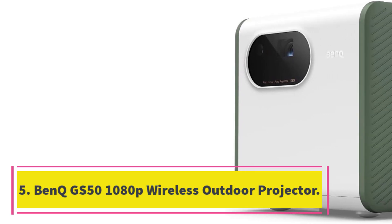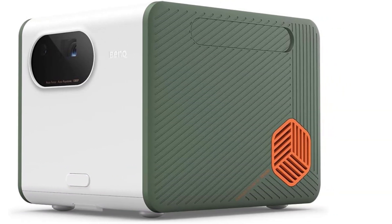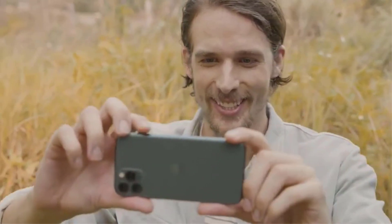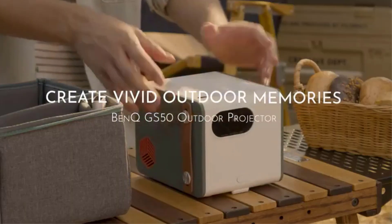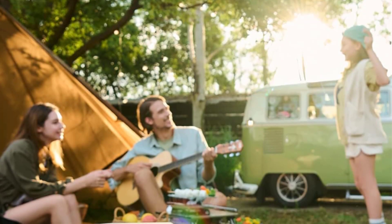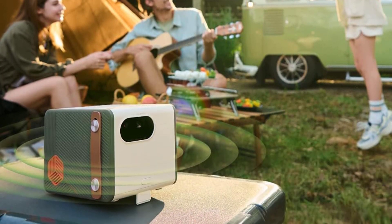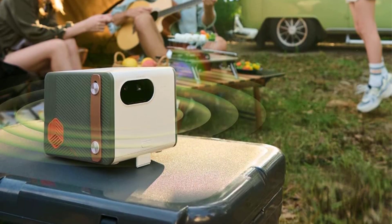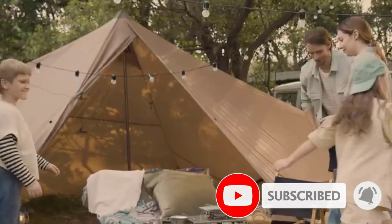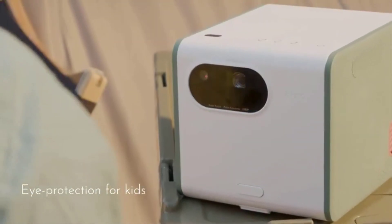Number five: the BenQ GS50 1080p wireless outdoor projector. Although the Nebula takes the award for most compact, this wireless outdoor projector also wins for bringing it outside without any wires or need for extension cords. The BenQ GS50 is one of the top portable projectors, and it is drop and splash resistant — making a strong case for outdoor use. One reviewer noted that even in a very large open area surrounded by thick woods, from 20 feet away it was still brilliant for projecting films.